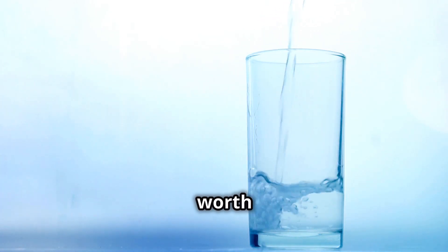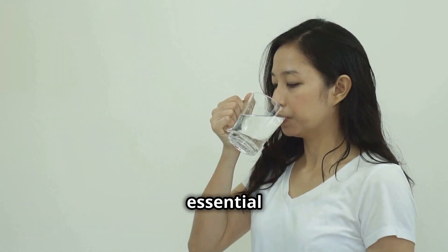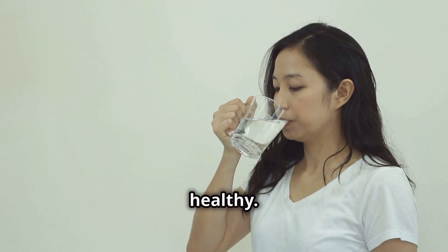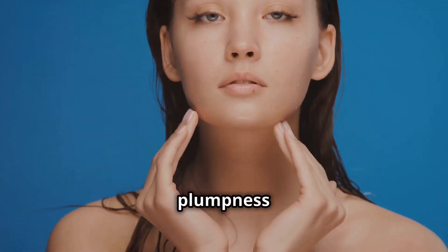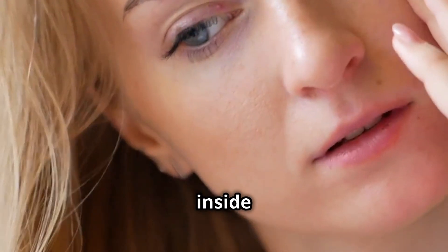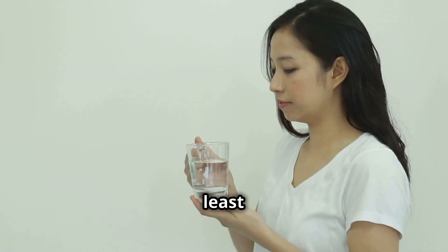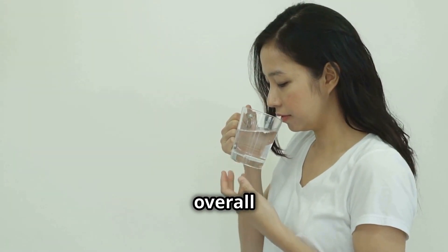This one's a no-brainer, but it's worth repeating: drink your water. Water is essential for life and it plays a crucial role in keeping your skin looking young and healthy. When you're dehydrated, your skin loses its plumpness and elasticity, making wrinkles more prominent. Drinking enough water keeps your skin hydrated from the inside out, giving it that youthful glow. Aim for at least eight glasses of water a day and notice the difference in your skin and overall wellbeing.